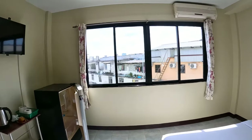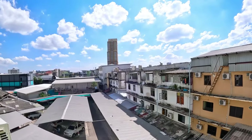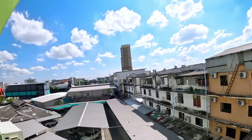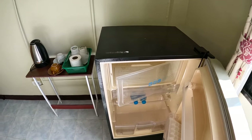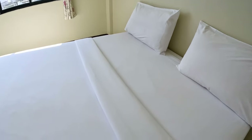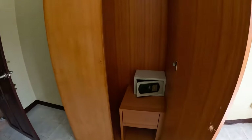Nice and bright. Straight ahead you have Third Road and Soi Chayapun. Big fridge, kettle, modern TV, double bed — soft — and a safety deposit box.